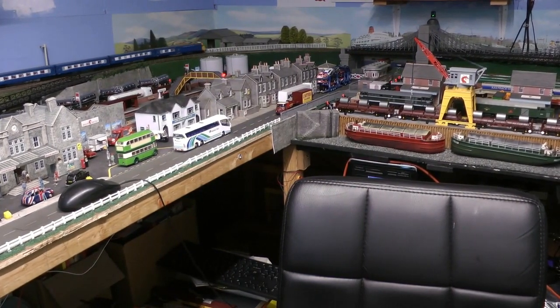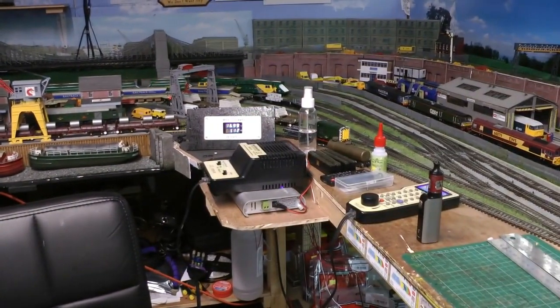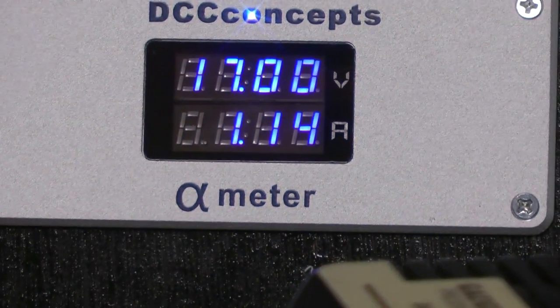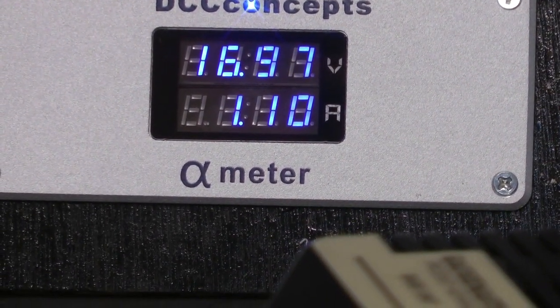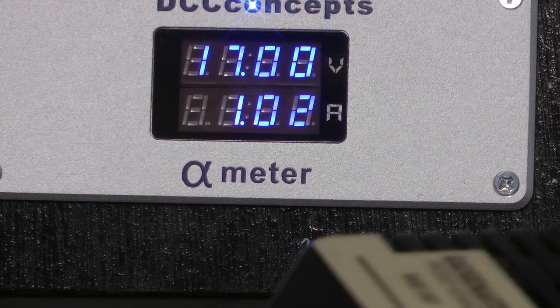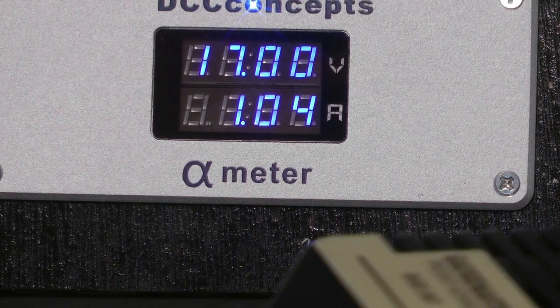And there she goes, coming around. I just want to point out that's with five trains running with a lot of lights on — you can't moan at that, can you? Hovering around the one amp mark, so depending on where it's pulling...